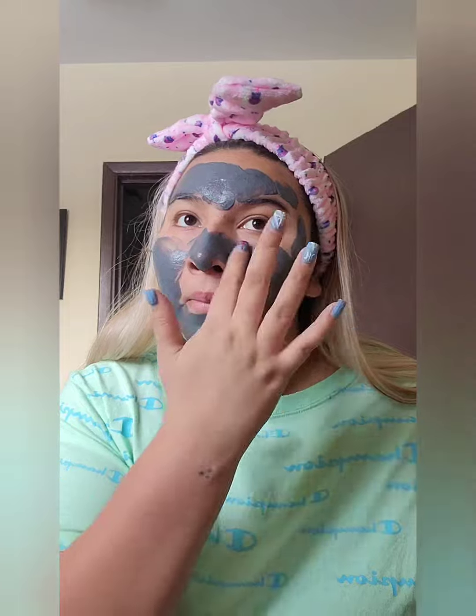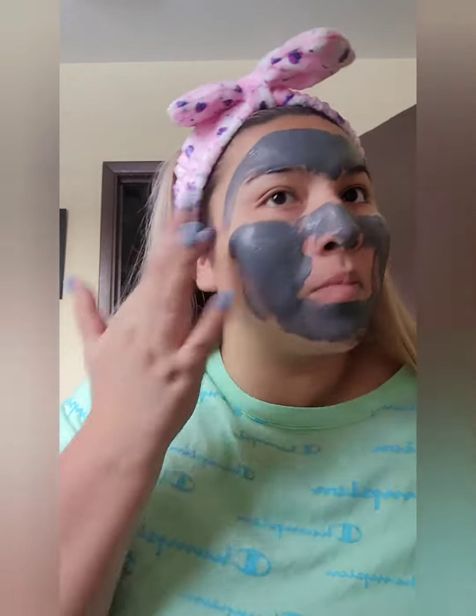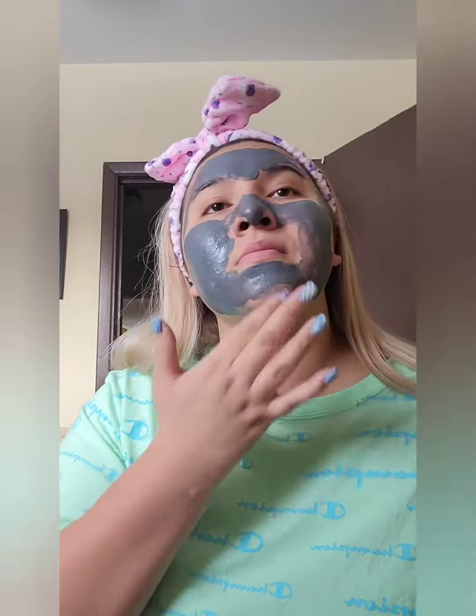I highly recommend this Deep Cleansing Charcoal Mask if you break out. I use this charcoal mask once a week and I feel like it's made my skin a lot clearer.